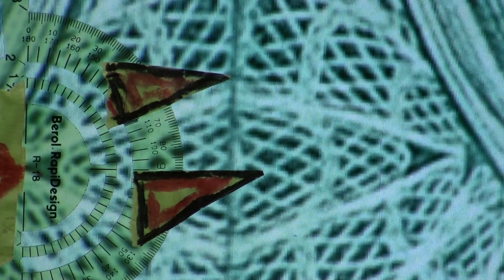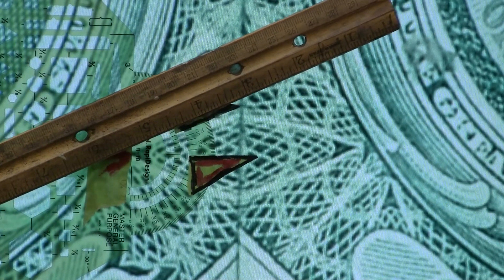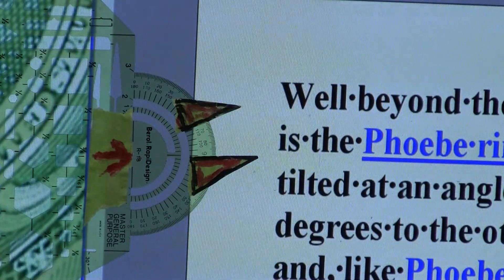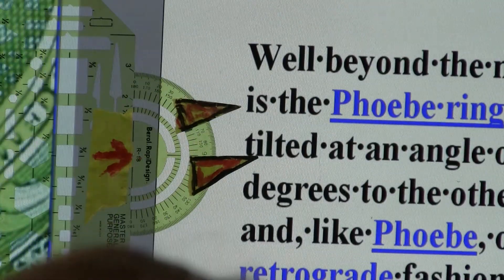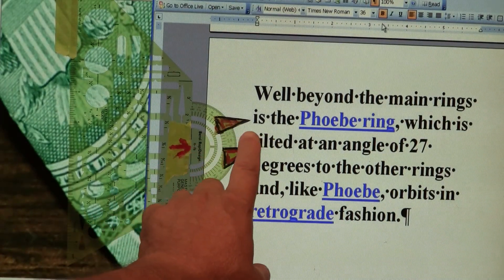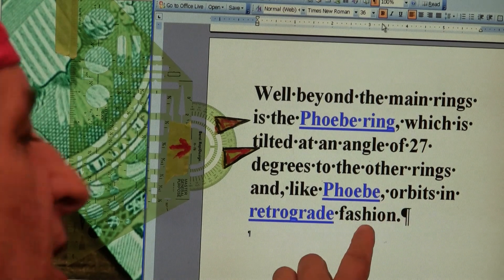Moving past that, now that we have established the 27-degree mark on the protractor — where the wooden ruler is — this is precisely 27 degrees. Why do I harp on that 27-degree aspect? Beyond the main rings of Saturn, and I'm going to bring this into the screen — it's something I copied out of the encyclopedia — beyond the main ring is the Phoebe ring, which is tilted at 27 degrees to the other rings, and like Phoebe, orbits in retrograde fashion.